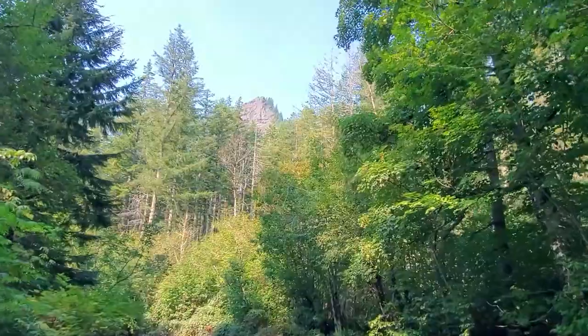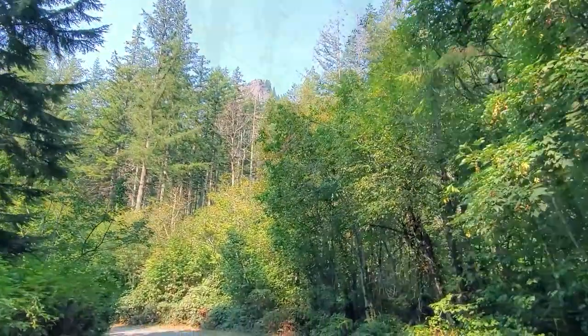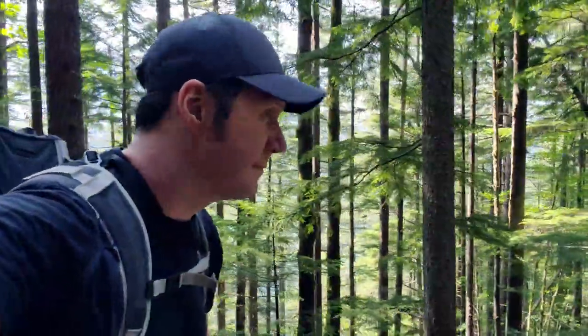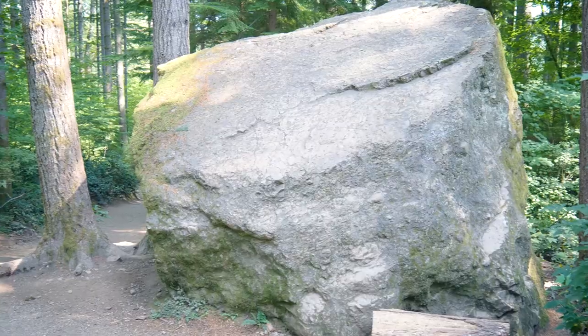The hike to Rattlesnake Ledge is just under two miles, which isn't a challenge for me, but I wasn't dressed for a long hike, and I was wearing a full pack with a tripod, camera, easel, and supplies, plus a metal folding chair, laptop bag, and a pop-up canopy. What? I want to be comfortable.